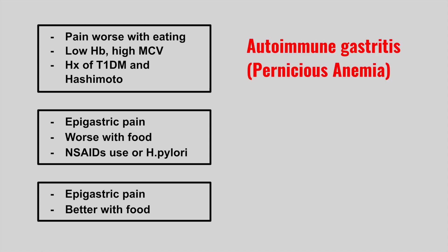Next is someone who has pain worse with eating, low hemoglobin, high MCV, and a history of type 1 diabetes and Hashimoto's. This is autoimmune gastritis, also called pernicious anemia. The low hemoglobin and high MCV tells you that they have a lack of vitamin B12.